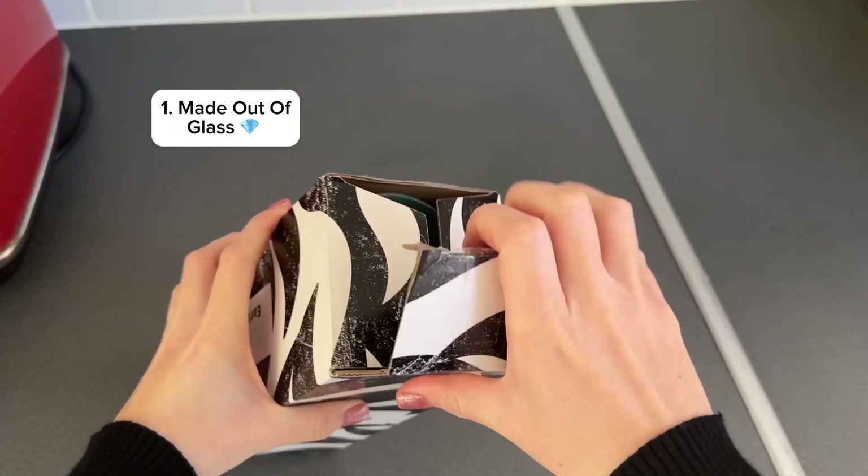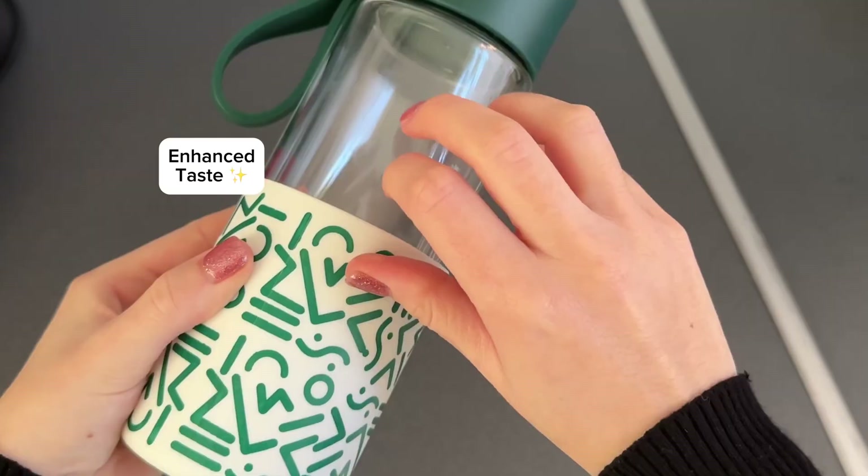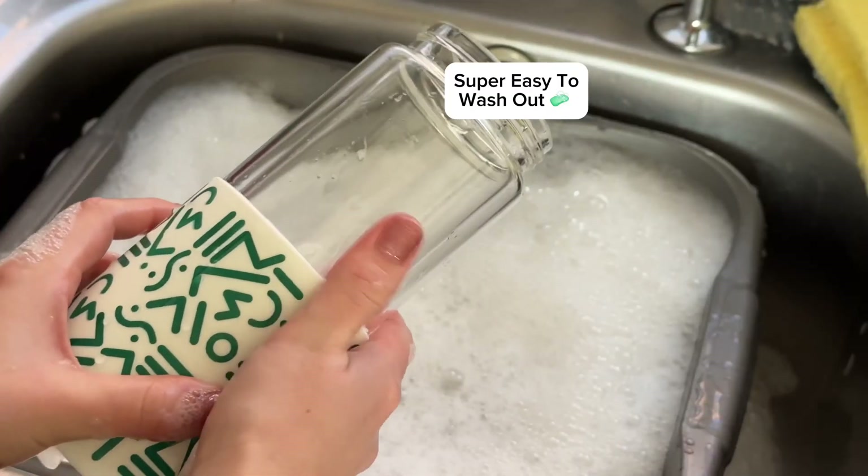Three reasons why you need the Waif Earth Mug. Number one: it is made out of glass, meaning that the taste of your drink is enhanced, and it is also so easy to wash out, not leaving horrible odors or stains.